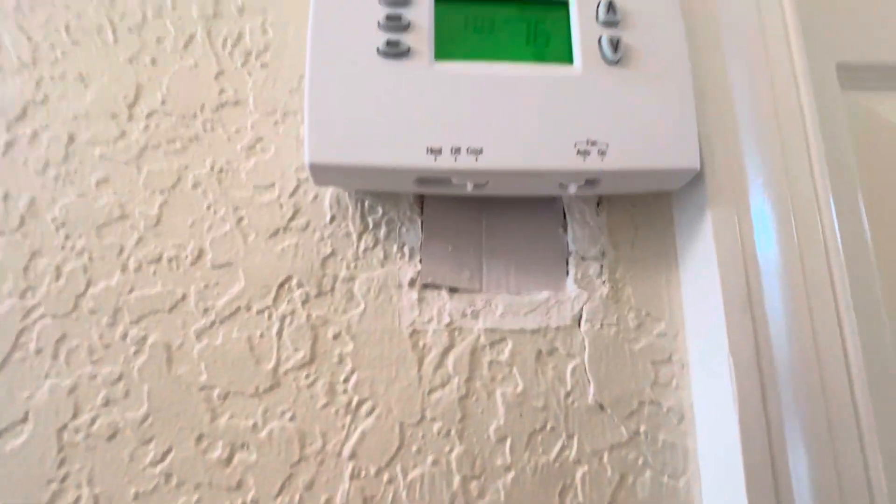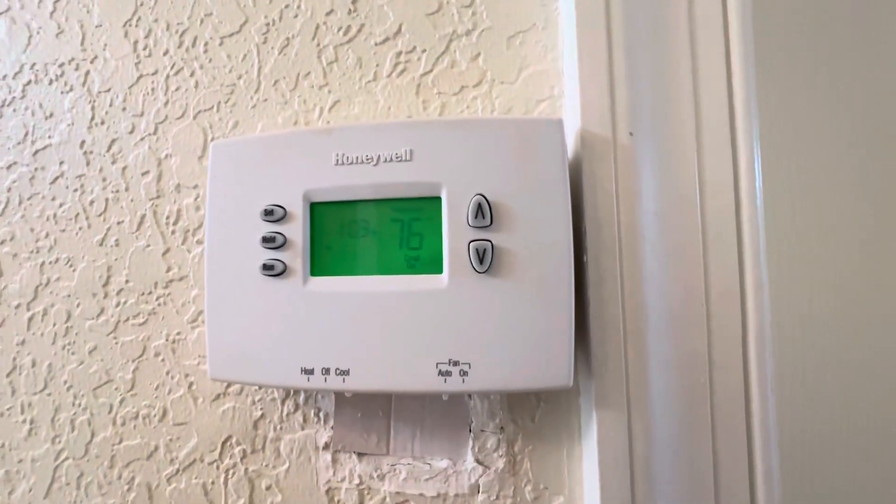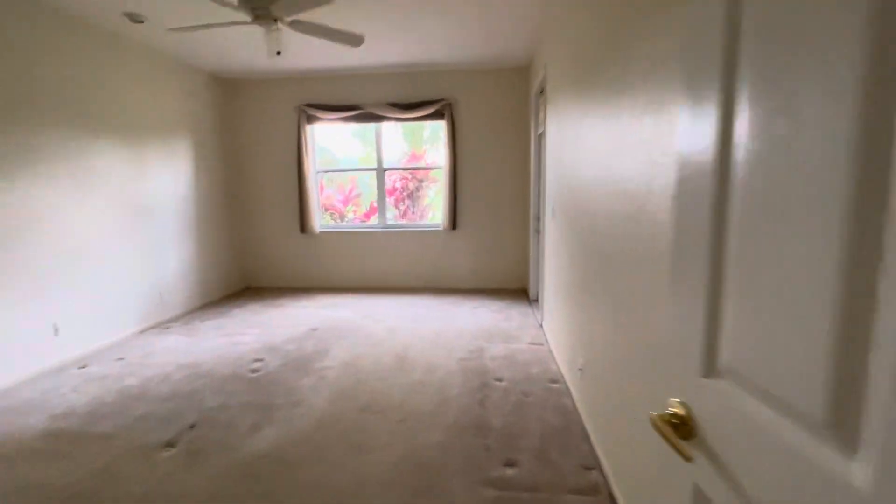The AC is set to cool, automatic, back to 76 where it was. Heading into the dining area, going to the master bedroom.